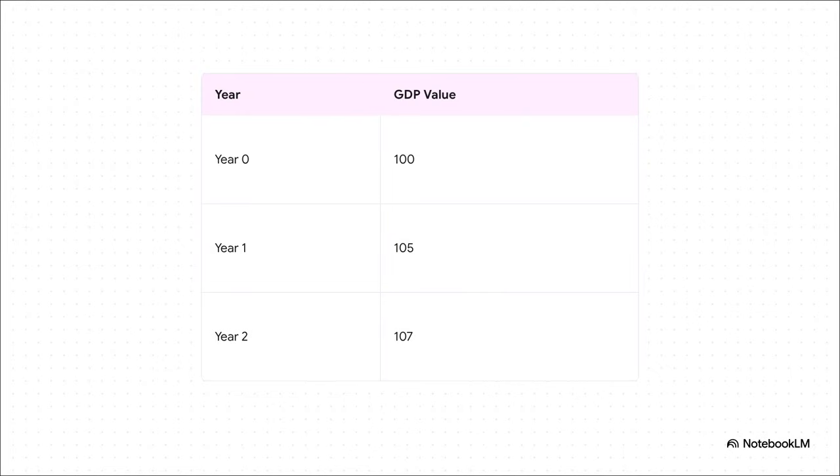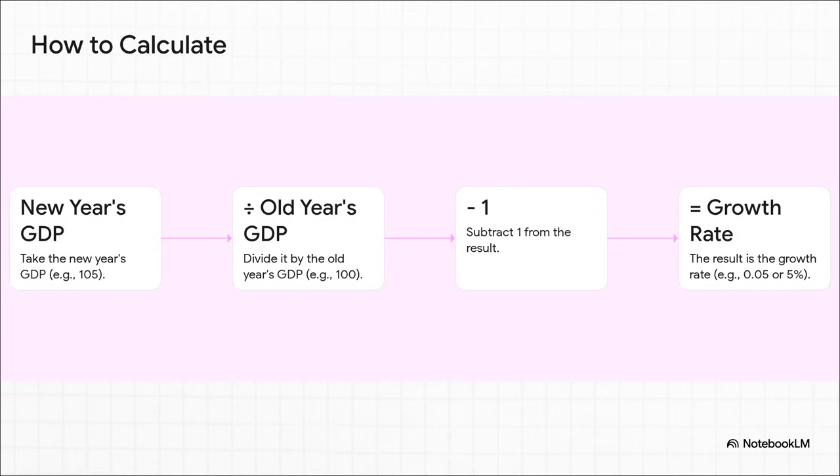Let's look at a really simple example to make this clear. Imagine in year 0 a country's economy has a GDP value of 100. The next year it's 105, and the year after that it ticks up to 107. We can see the numbers going up, but the real question is by how much each year? To find the growth from year 0 to year 1, you just take the new GDP, 105, and divide it by the old one, 100. That gives you 1.05. Then you just subtract 1, and you get 0.05, which is a 5% growth rate. Simple as that.